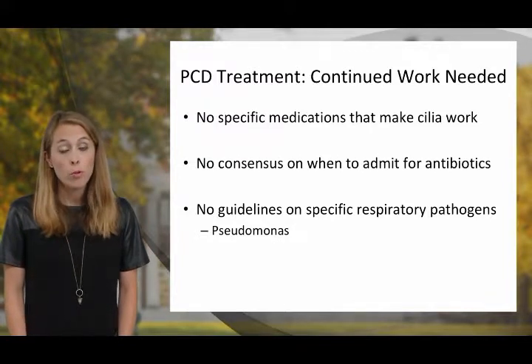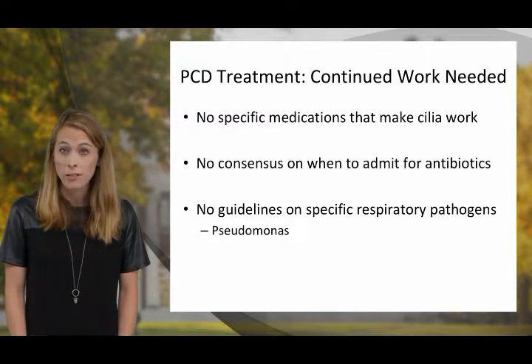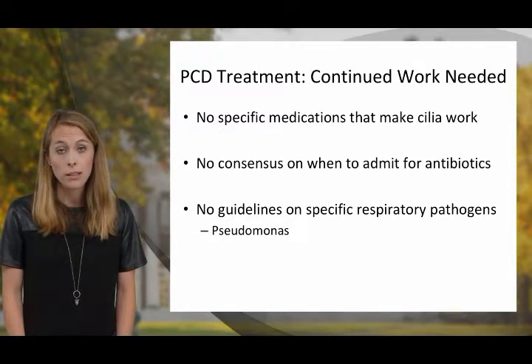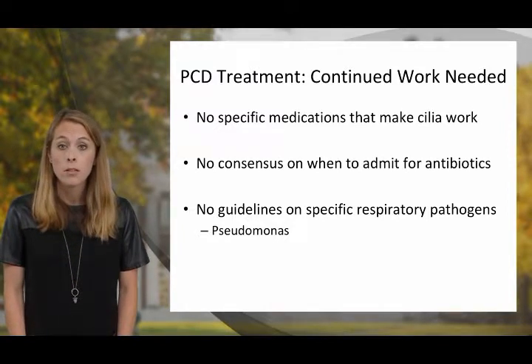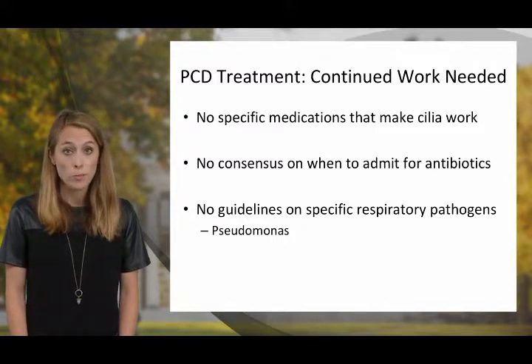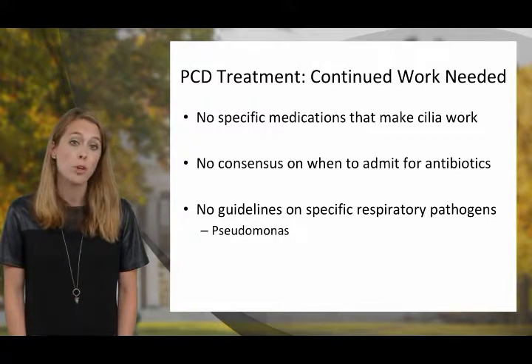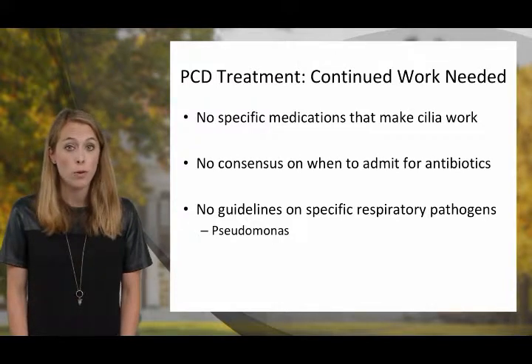There is currently no medication to address and correct the dysfunction of the cilia in PCD. There is also no consensus on PCD exacerbation management — when to use antibiotics, and particularly when to admit to the hospital. And there are no guidelines on specific respiratory pathogens such as Pseudomonas.